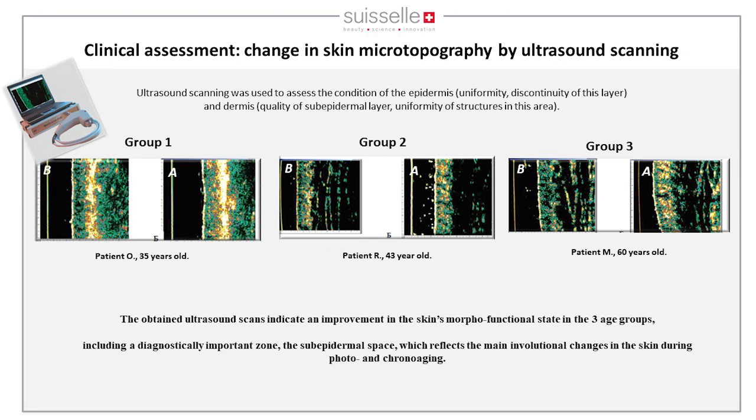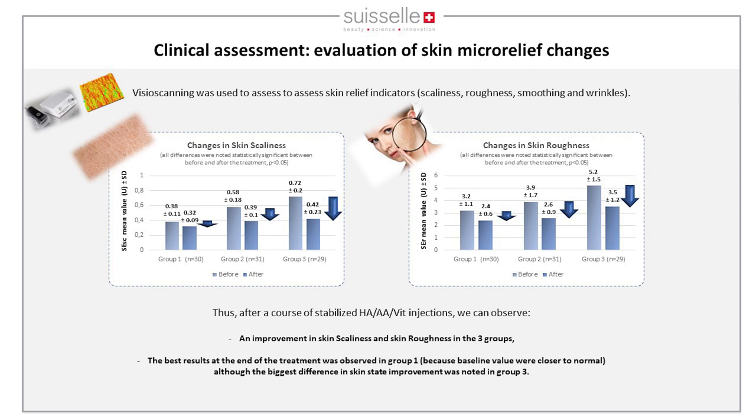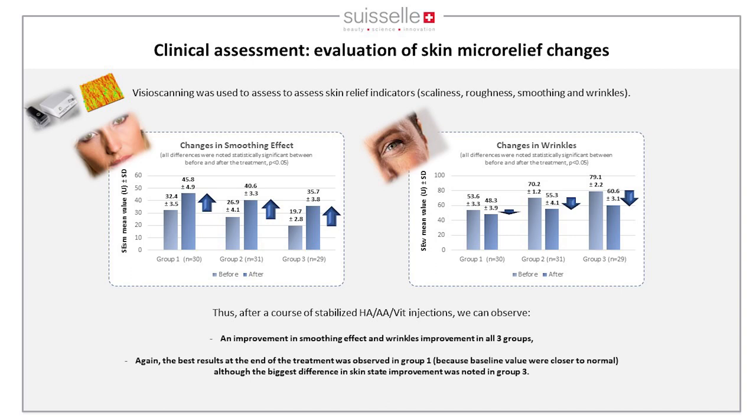Dermis density measured by ultrasound scanning was much higher after treatment in all three groups. Quantification of dermis density and thickness of the dermoepidermal junction showed very good improvement across all groups — indicating more fibroblasts working better and healthier skin. The micro relief showed reduced roughness and squattiness, with the best results in younger patients. Smoothing effect and wrinkle reduction were also significantly improved.